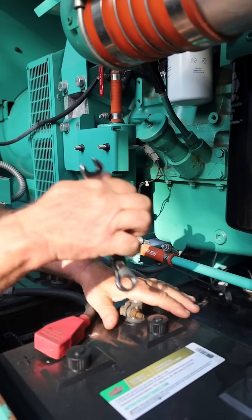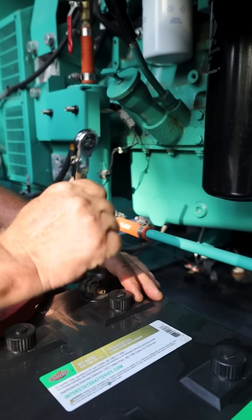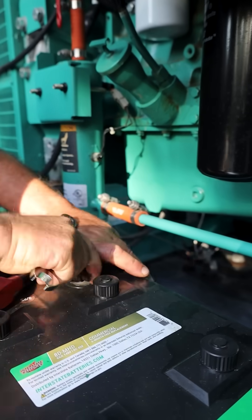Battery and starter. You need a way to start the engine, and that's what the battery and electrical starter motor do. The battery also powers your sensors and control systems before startup.